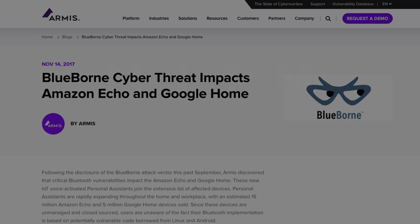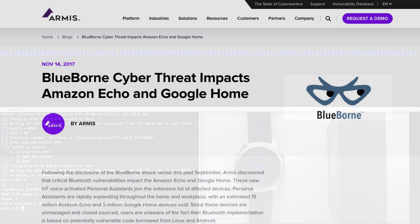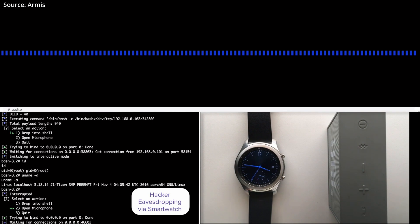Close proximity also allows for a wide variety of other attacks, typically called man-in-the-middle. For instance, in September 2017, the Israeli cybersecurity firm Armis discovered an exploitation vector they dubbed Blueborne, affecting virtually all major smart watches and other devices using Bluetooth. This vulnerability allowed unauthorized users to take control of a smart watch without pairing.